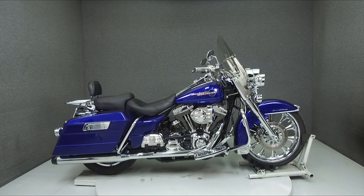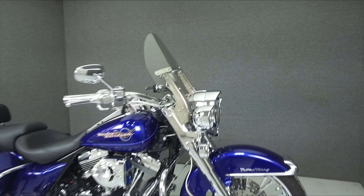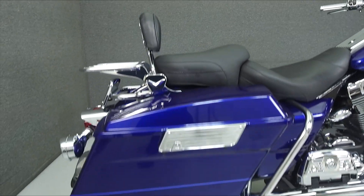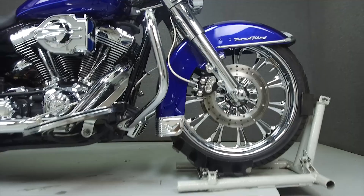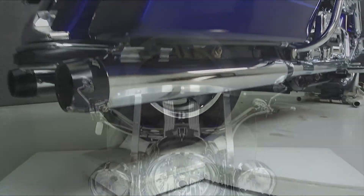Hey everyone, this is Keegan from National Powersports. Today we're taking a look at this 2006 Harley-Davidson Road King with 30,082 miles. Powered by an 88 cubic inch V-twin engine with a five-speed transmission, the Road King puts out 80 foot-pounds of torque at 3,400 rpm. It has a seat height of 27.3 inches and a curb weight of 731 pounds.